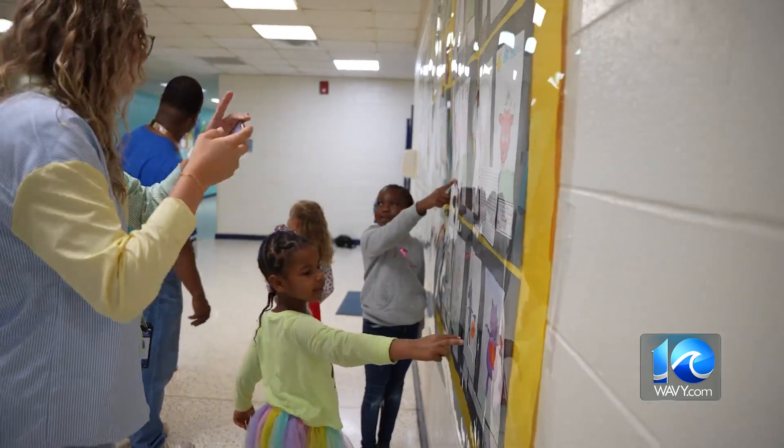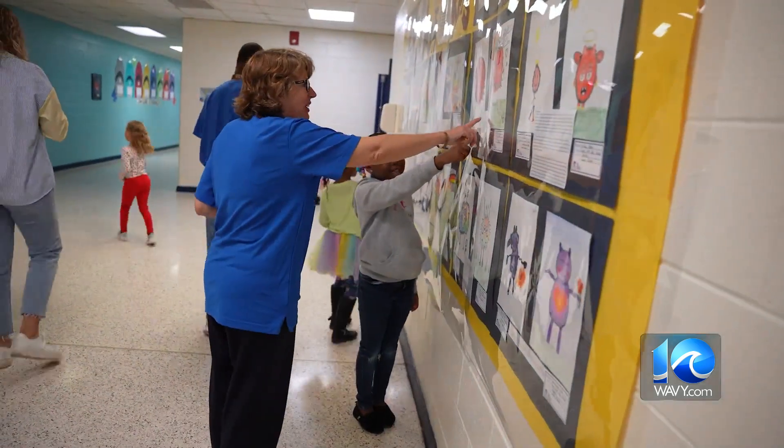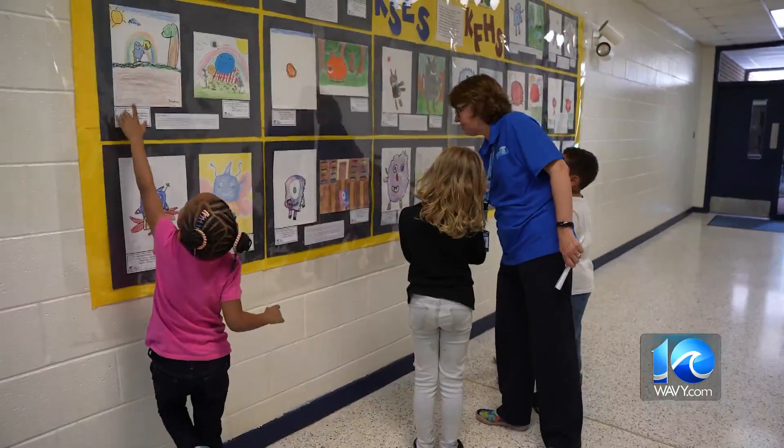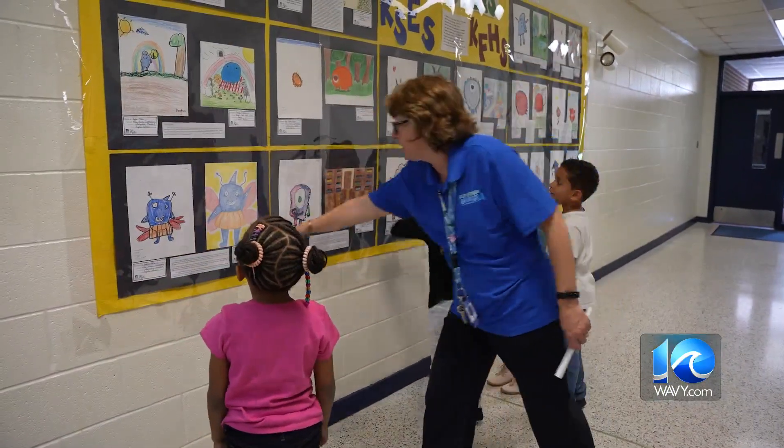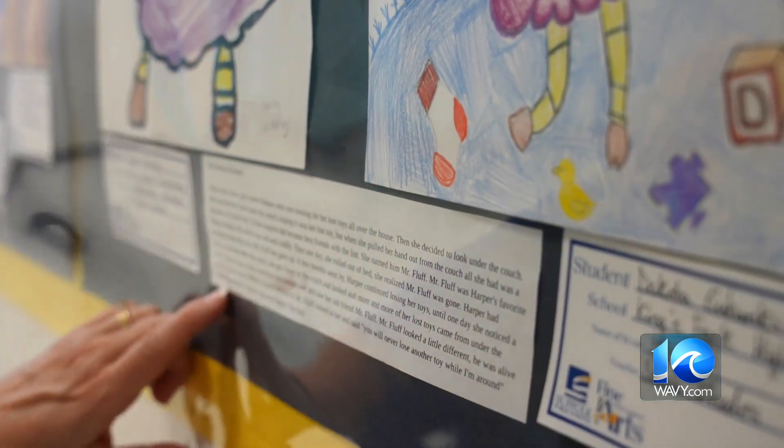The kiddos were so excited for the monster reveal. Creativity and imagination put to good use to show how one idea is just the start.